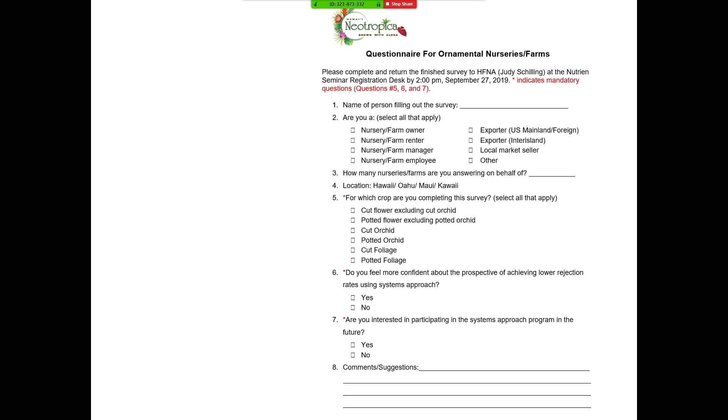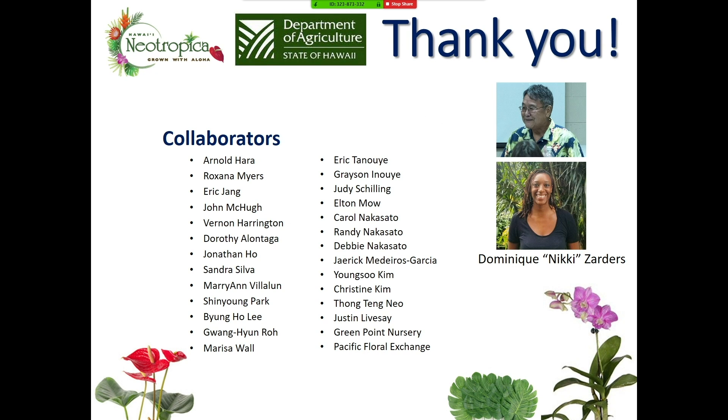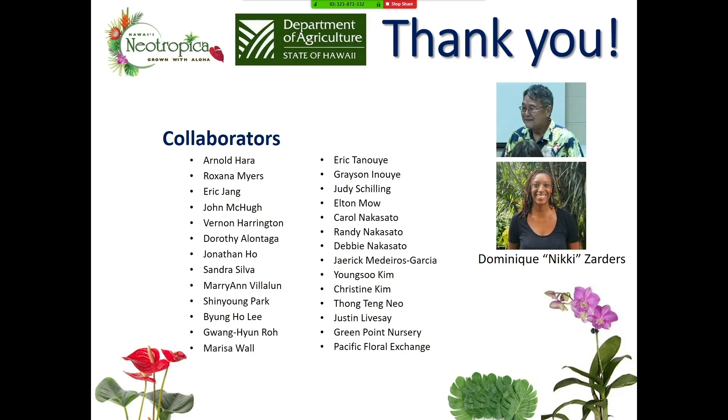We surveyed growers after a seminar, and about more than 80% of growers felt confident after the seminar that they could probably achieve lower rejections. Also 70% of growers were interested in participating in future research. I'd like to thank you for listening, and thanks to my funding agencies and collaborators from APHIS, USDA ARS, and all my grower collaborators, and especially Dr. Arnold Harra. Nikki did all the survey work and summarized all the data. Thank you.